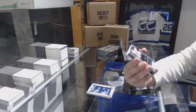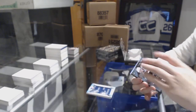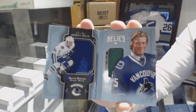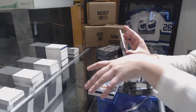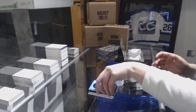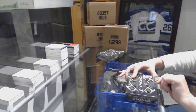Rookie signature silver on black number to 125 for the Ottawa Senators, Colin White. For the Vancouver Canucks, number to 199 rookie dual jersey booklet, Brock Boeser. And a number to 299 for the New Jersey Devils, Nico Hischier.